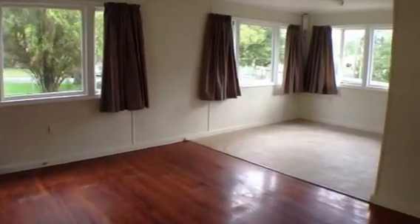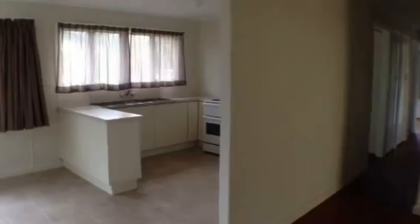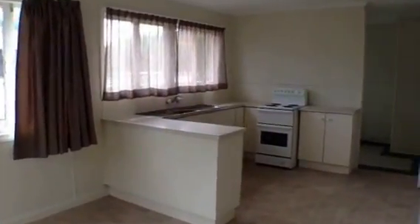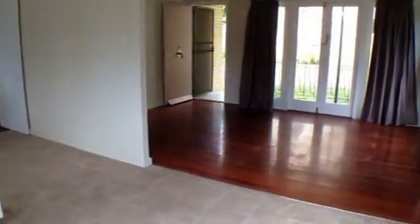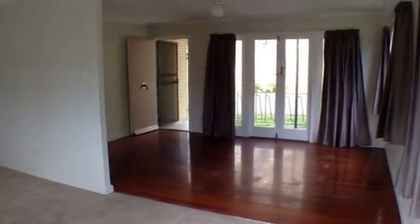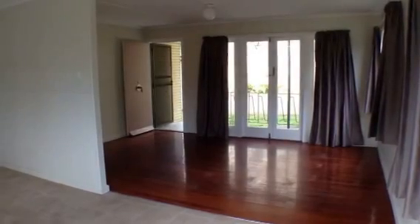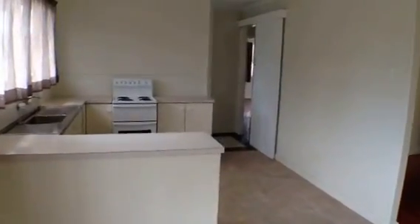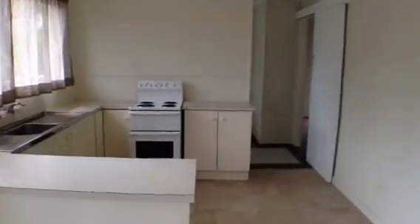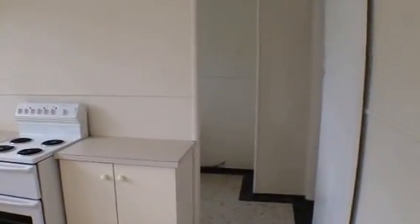We have the open plan lounge dining room. The lounge area has lovely polished hardwood floors. The dining and kitchen areas have easy care vinyl floors. You can see the living areas are bright and open. The house has been recently repainted so it is fresh and light. The kitchen has a nice open feel with plenty of bench space.